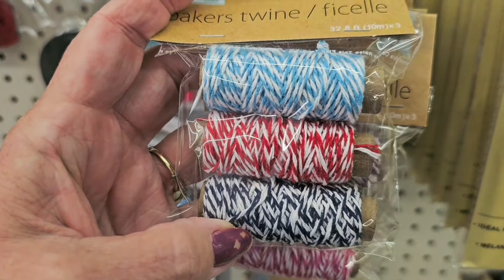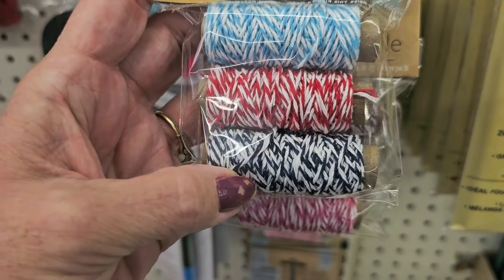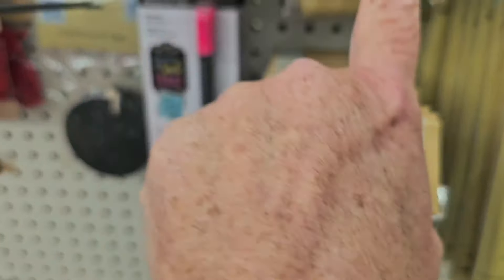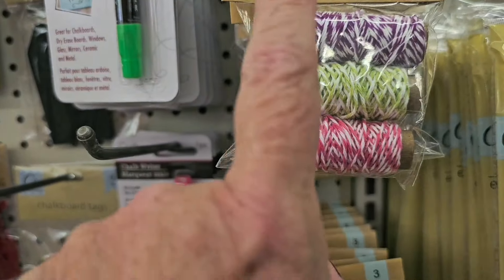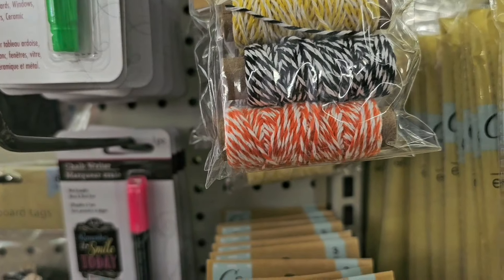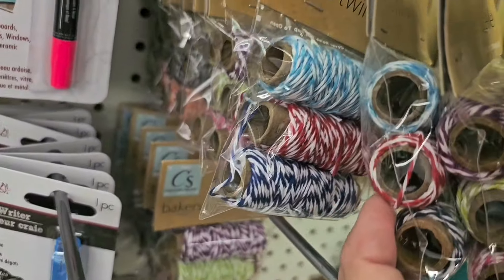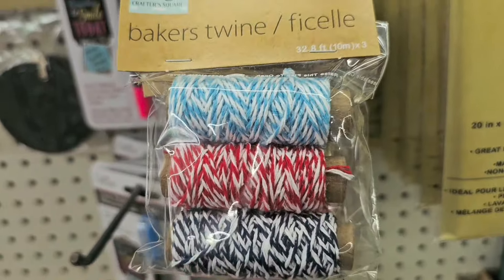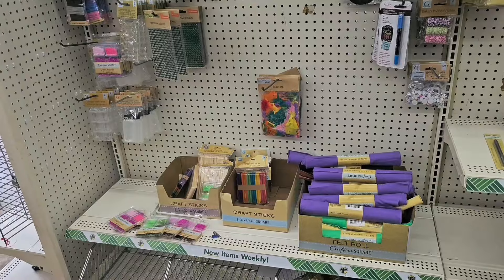You can get red and white, black and white, and blue and white in one package, or they have it in purple, green, and pink, and yellow, orange, and black — so just look through them. Those are new this week at Dollar Tree.